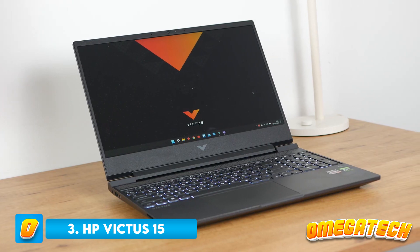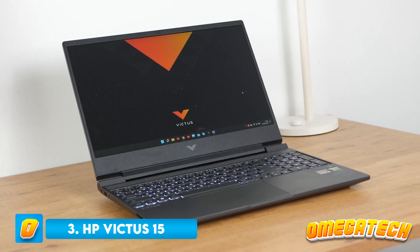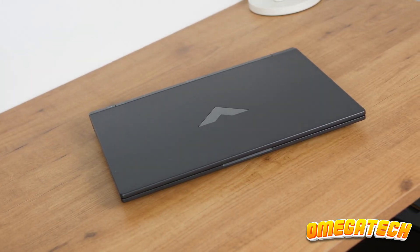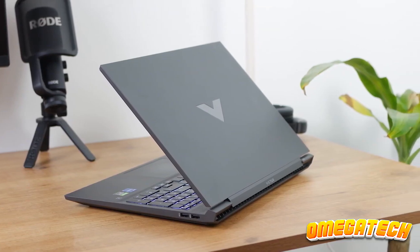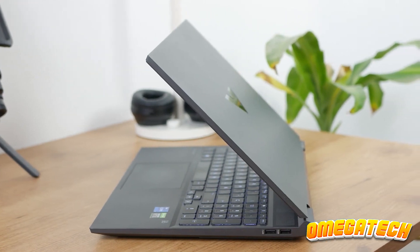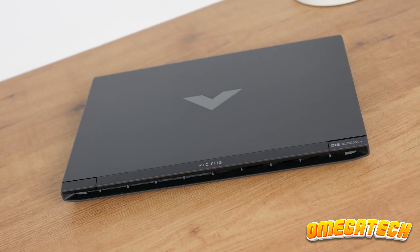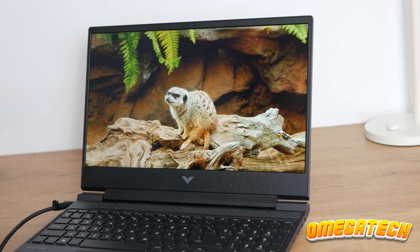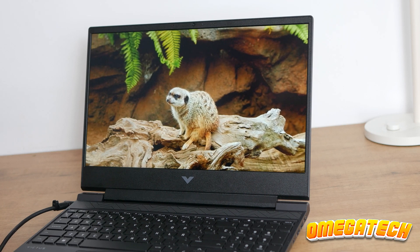Number 3: HP Victus 15. The HP Victus 15, the newest in HP's line of affordable gaming laptops, is designed with the budget-conscious gamer in mind from the outset and offers excellent gaming performance at an even better price. Even a configuration with the lowest specifications can perform the majority of the user's other tasks while playing high-end games.